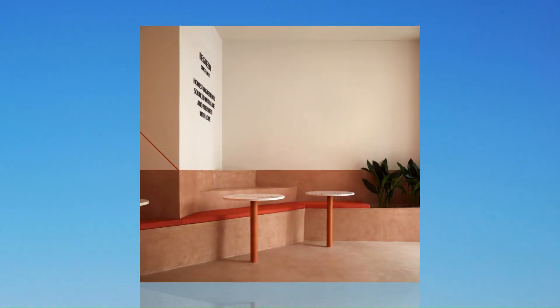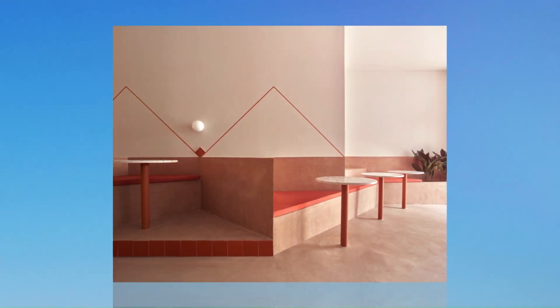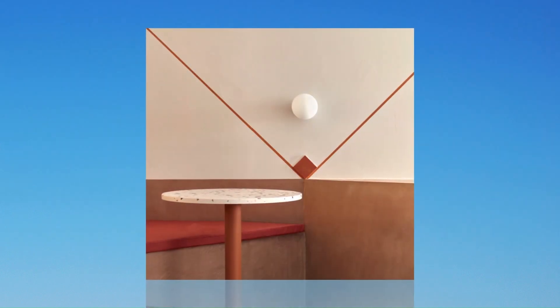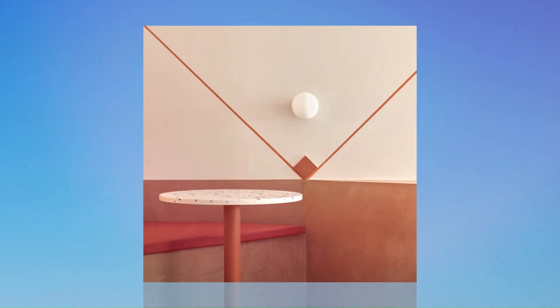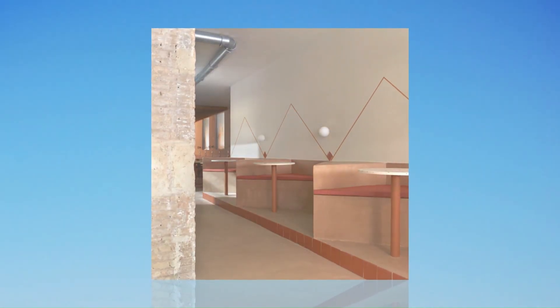That vegetation has an essential role in this project, and it appears in both the beginning and the end of the route, located in brick pots. The entire program takes place on the ground floor. It is a single 30-meter long space crossed by a plinth which creates different levels where the activity takes place.